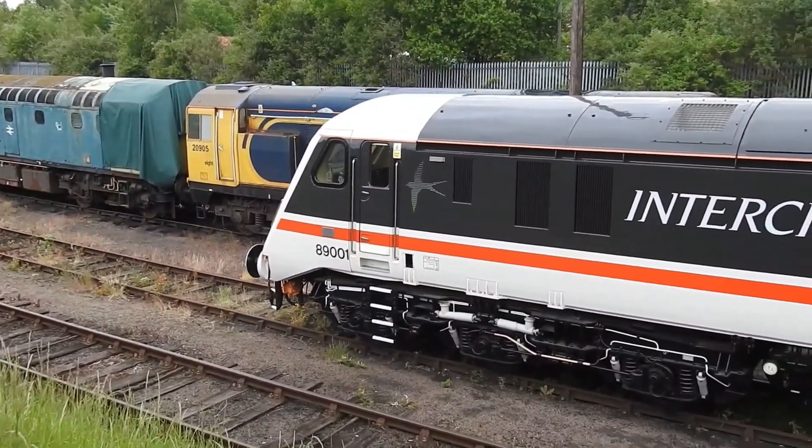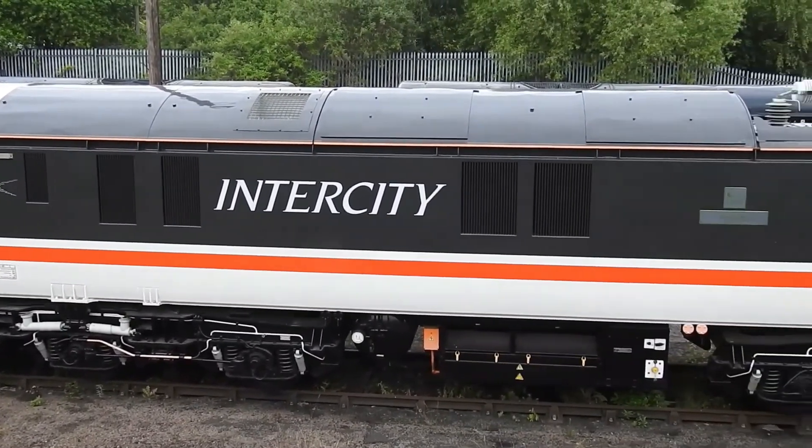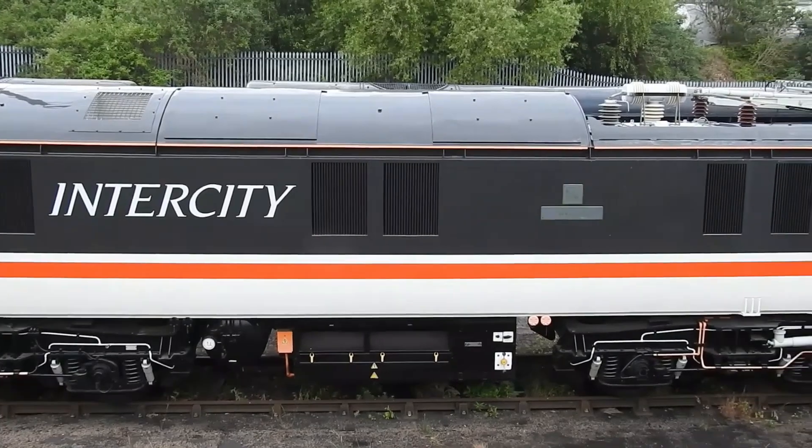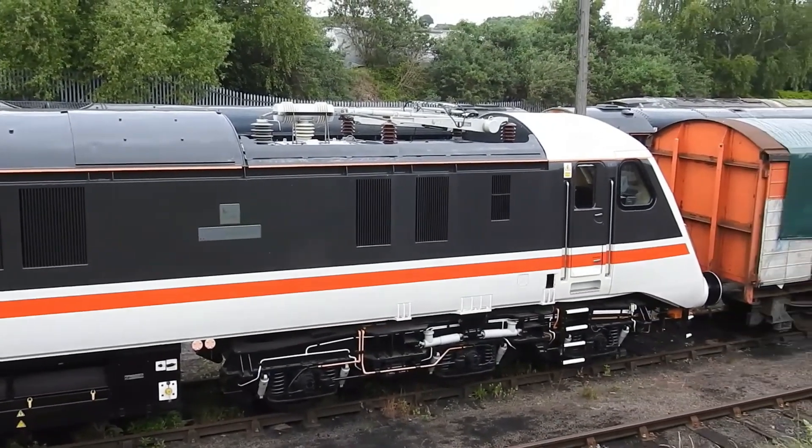Today, 89001 survives at the Barrow Hill Roundhouse, under the care of the AC Locomotive Group. Volunteers are working to bring it back to full health — not as a commercial machine, but as a rolling piece of history.